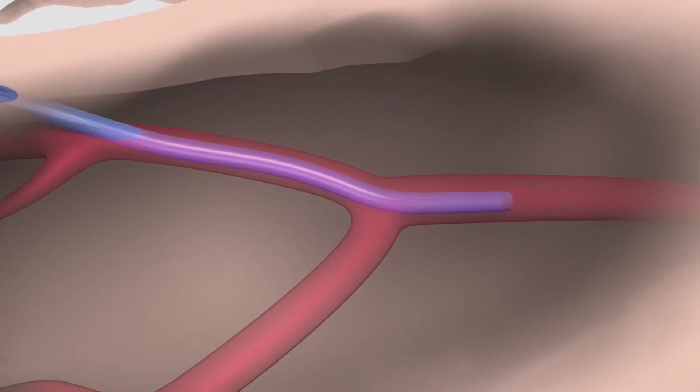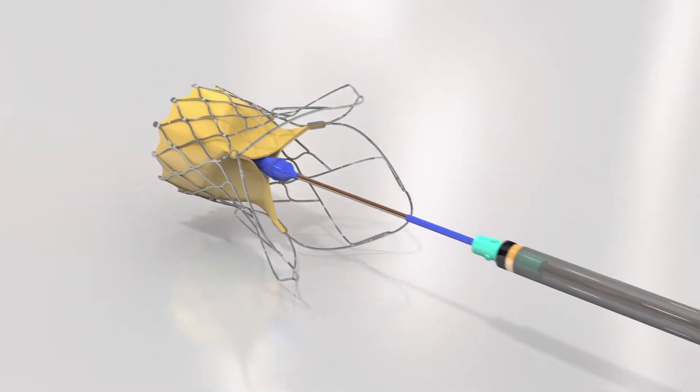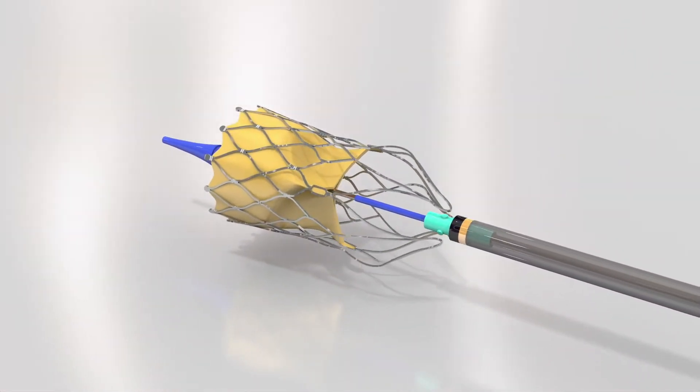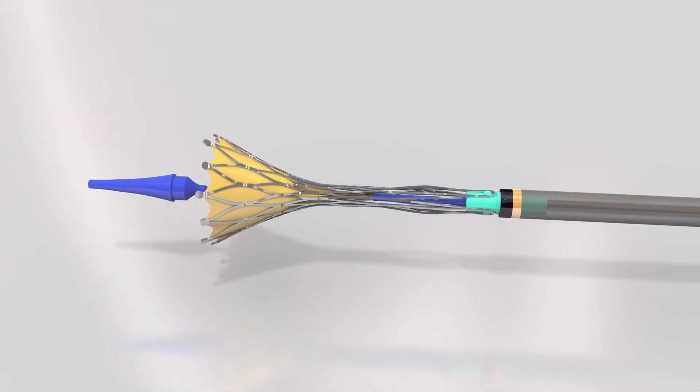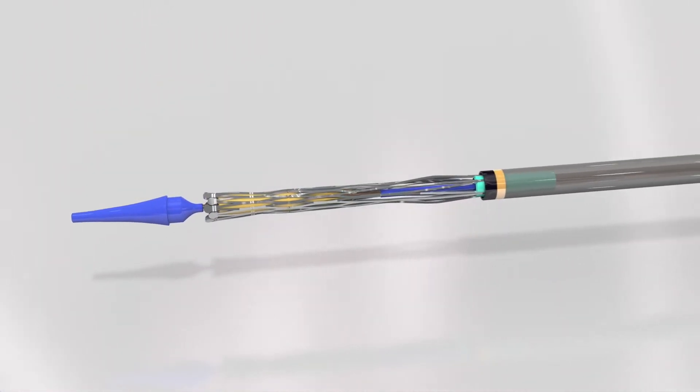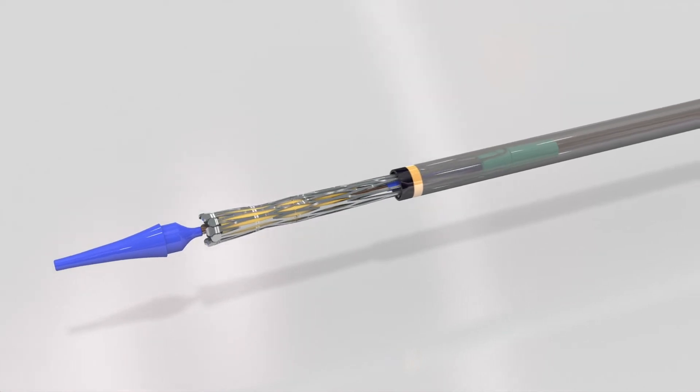During the next part of the procedure, the hydroaortic valve is crimped onto a delivery catheter system. This allows the valve to be small enough to fit through the sheath and enter the heart via the femoral artery, leading up to the aorta.